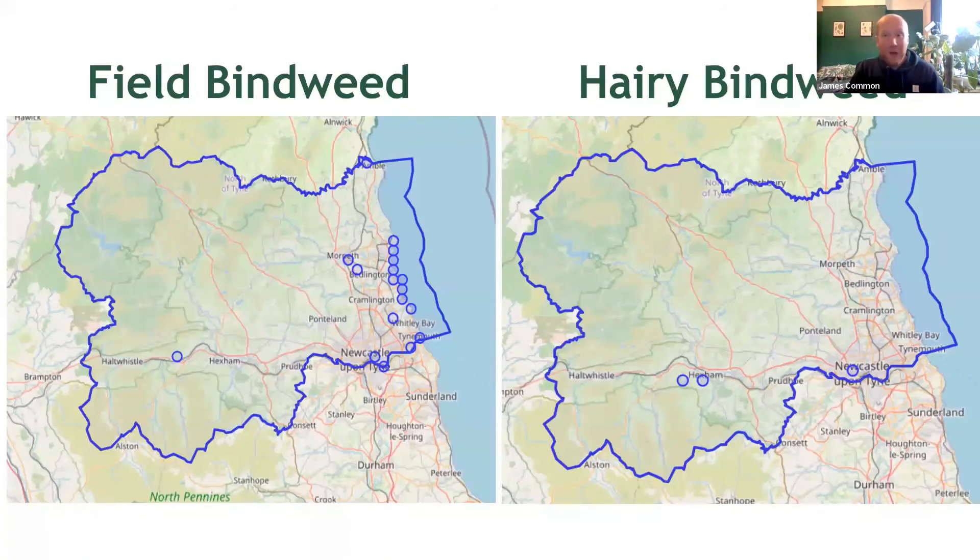Just another two maps here, again for South Northumberland. You'll see straight away that both of these species are quite poorly recorded. In the case of field bindweed, this absolutely does not mean it is a rare plant, but with hairy bindweed it's probably fairly accurate. I do wonder though if you can add a few more dots to the map whilst you're out and about.